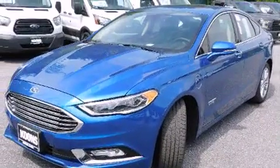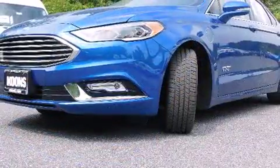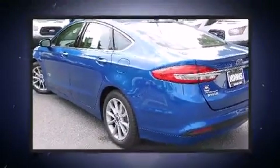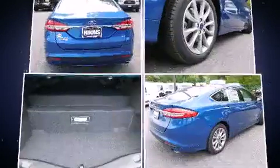A wealth of standard features mean that you no longer have to sacrifice, such as remote keyless entry, heated seats, front fog lights, lane departure warning, and a blind spot monitoring system. Features such as automatic climate control and leather upholstery prove that economical transportation does not